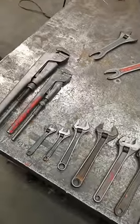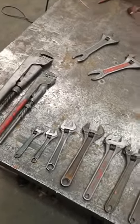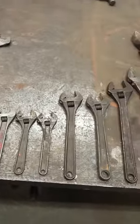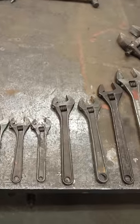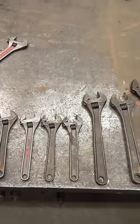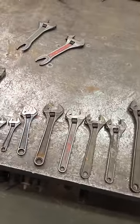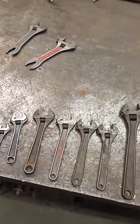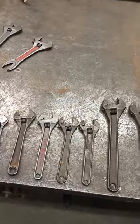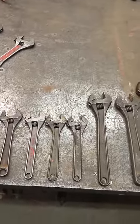Bahco, as I said, was started by Johan Petter Johansson in the 1880s, and it was renamed Bahco in the 50s or 60s. Another pretty big Swedish industrial company called Sandvik bought them in the 1990s. I actually just looked up who is the owner now and it's the American tool manufacturer called Snap-on.